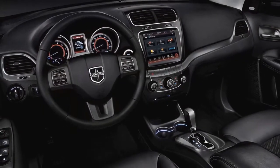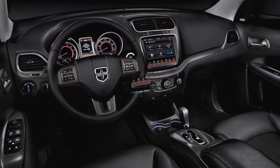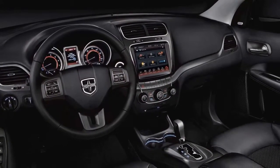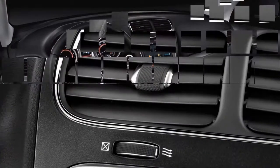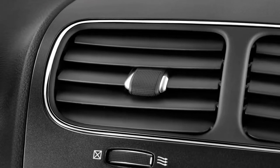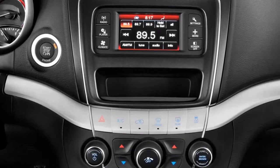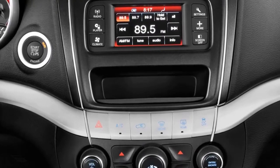When Chrysler was developing the Journey, it brought in several designers from its minivan program who figured out how to imbue the crossover with clever storage solutions. All Journeys feature hidden compartments large enough to stow larger items like cameras, tablets, laptops, and such — out of sight under the second-row footwells and underneath the rear cargo floor.